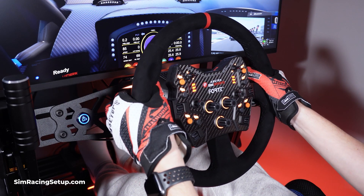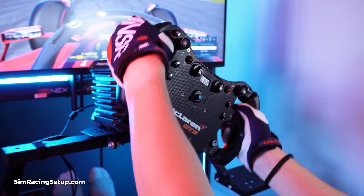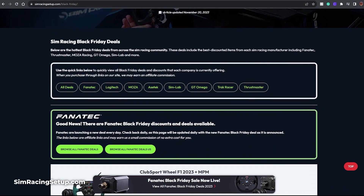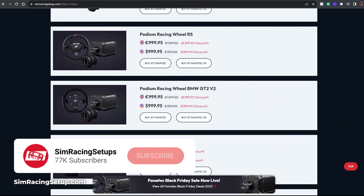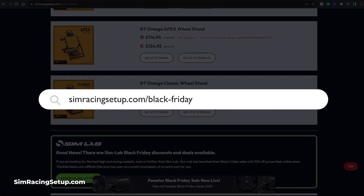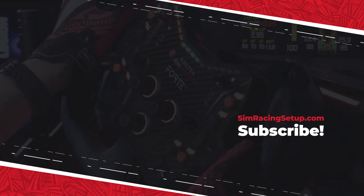And that'll do it for this roundup. This week should be an exciting one, with new deals from Fanatec being released every day, as well as sim racing brands such as Thrustmaster and Logitech still yet to announce their deals. For the most up-to-date Black Friday deals, I'd recommend checking out our Sim Racing Black Friday hub, which is updated daily as soon as new deals pop up. Head over to simracingsetup.com/black-friday, and I'll include a link in the description below. Happy hunting, and I'll see you on track.